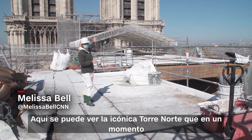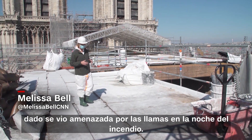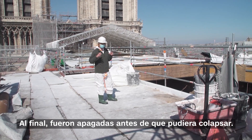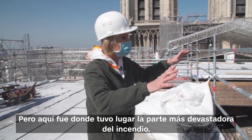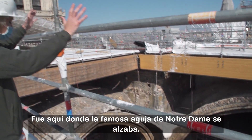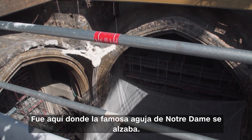Here you can see the iconic North Tower that at one point had been threatened by the flames on the night of the fire. In the end, they were put out before it could collapse. But this was where the most devastating part of the fire took place — it was here that the famous Notre Dame spire once stood.